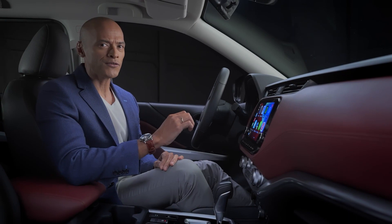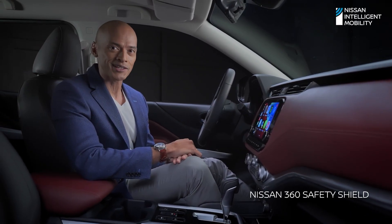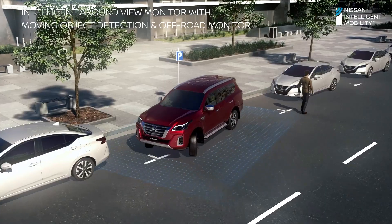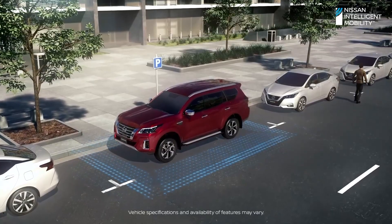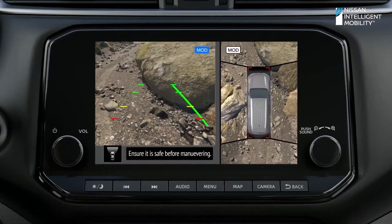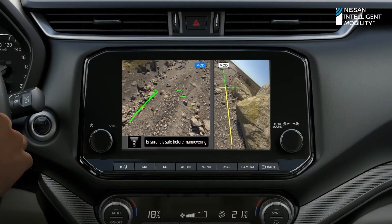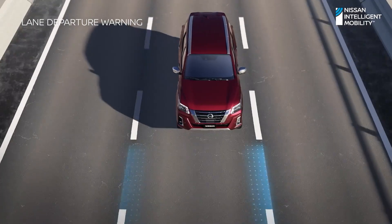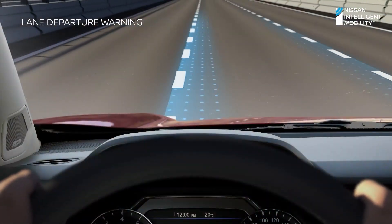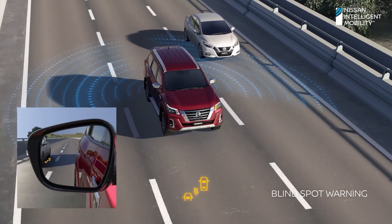For Nissan, safety is of utmost importance in all its vehicles. That's why the new Terra is built with the Nissan Safety Shield to help keep you and your family safe. Let's start with the Intelligent Around View Monitor with moving object detection and off-road monitor, which offers a 360-degree bird's-eye view of your Terra's surroundings. This helps you navigate through tight spots with ease, and you'll be alerted when objects are detected moving nearby. Lane Departure Warning lets you know if the new Terra starts drifting out of its lane. If anything edges into the SUV's blind spots, the blind spot warning alerts the driver.